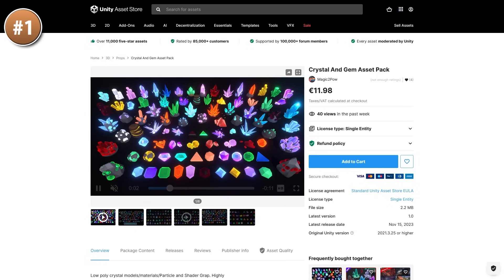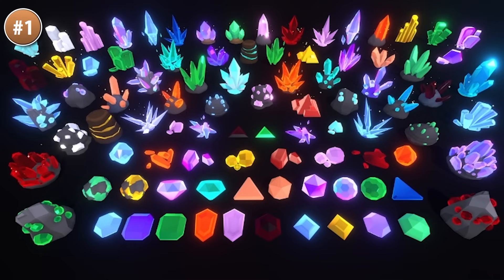Or maybe you're making some kind of resource gathering game — check out this crystals and gems pack. It features 90 models: some blocky crystals, some spiky ones, some that look like Kaizen stone, and some that look like really polished gems.